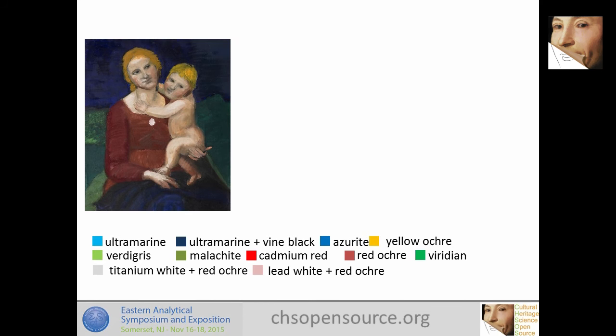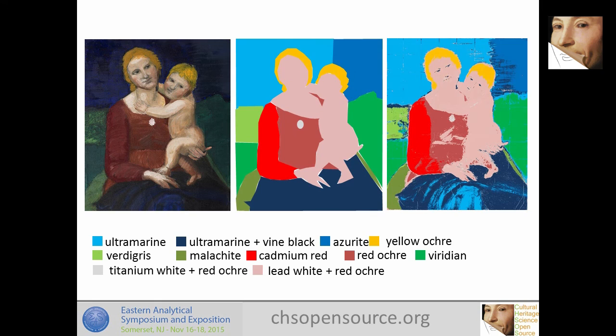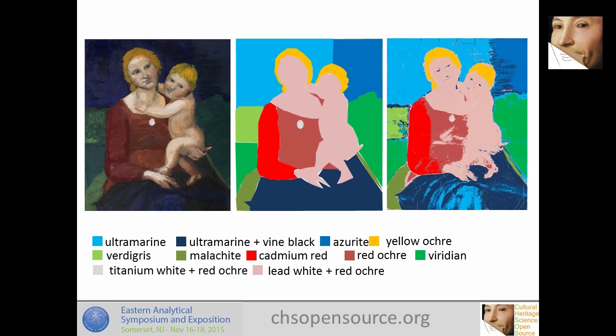The idea in practice: a conservator has a painting and needs this tool. Here is a mock-up I made — a Renaissance-looking painting with areas painted in ultramarine, azurite, cadmium red, and red ochre. With this multispectral imaging system you can produce a mapping that distinguishes and locates these pigments — that was basically the result achieved.